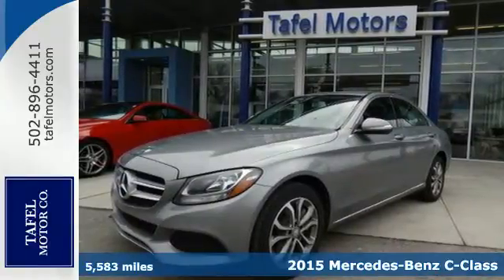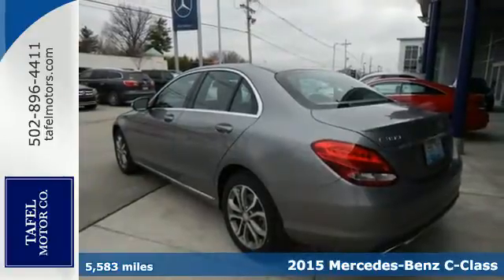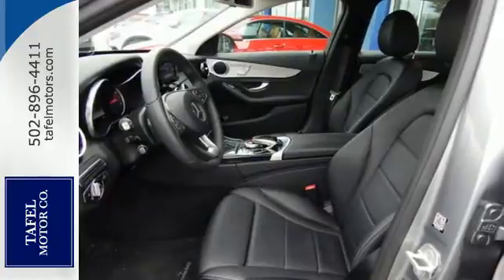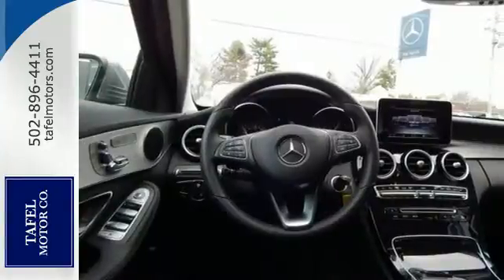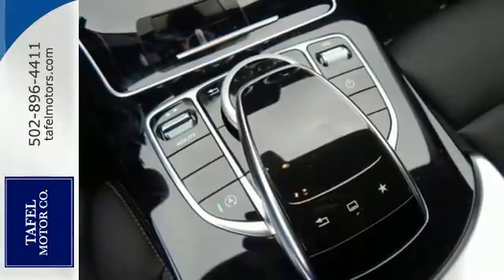Here's a 2015 Mercedes-Benz C-Class. Eye-catching style is something that this C-Class was simply born with. From the LED daytime running lights and panorama sunroof, to the interior's full-color display and attention assist, and thrill-inducing turbo direct injection engine and agility control suspension,